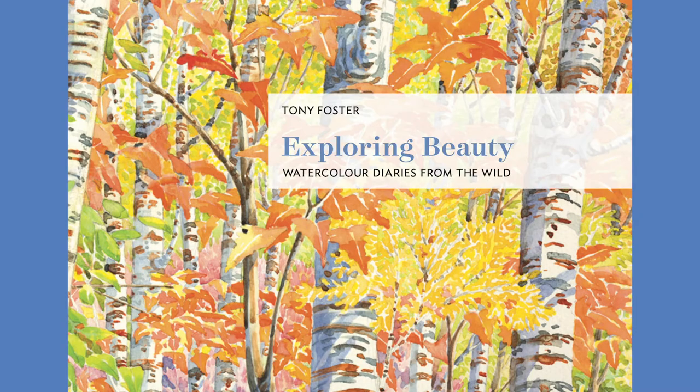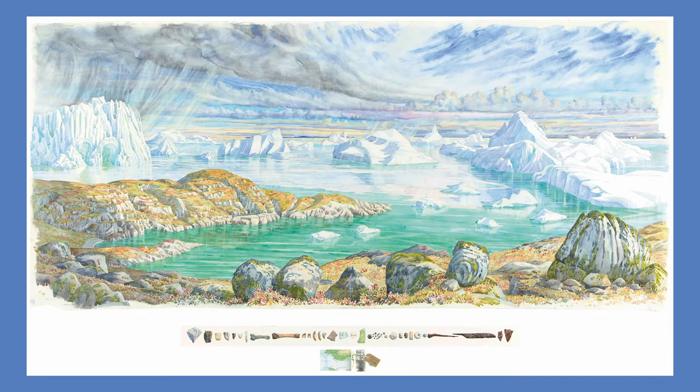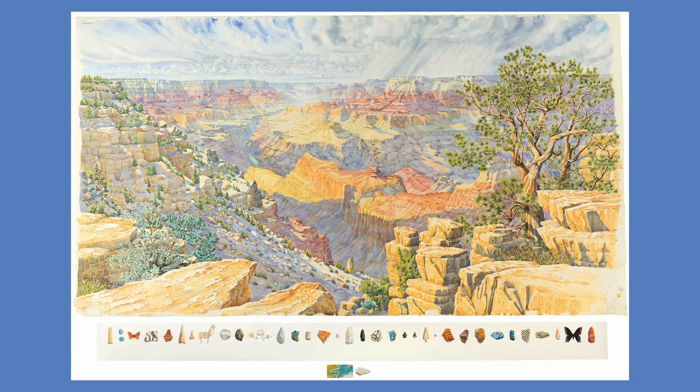In this video series, I'm going to focus on the watercolor elements of Tony Foster's 16th journey called Exploring Beauty: Watercolor Diaries from the Wild, which is made up of 52 different artworks and required him to travel to roughly 15 different locations around the world.